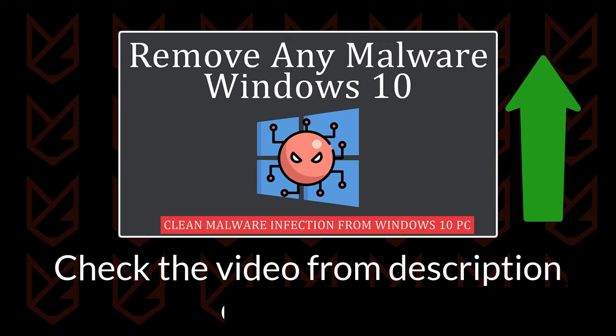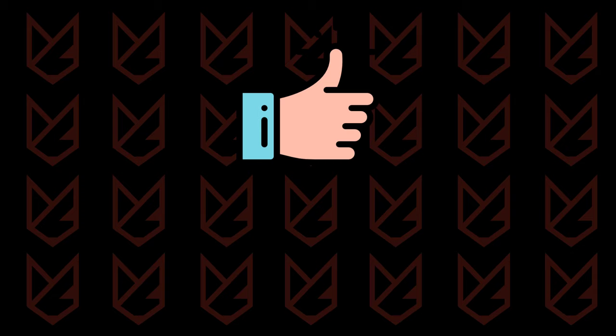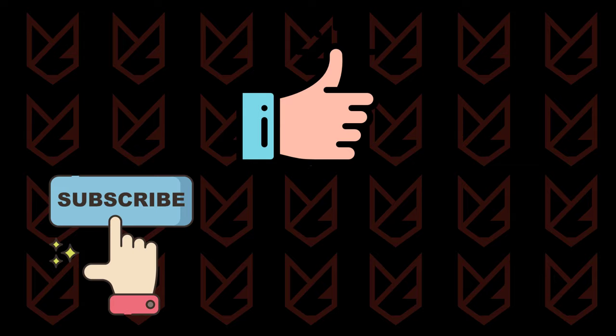That's it for this video. If it helped you, press the like button and share the video with your friends. We keep uploading videos related to computer security, so subscribe to our channel and press the bell button to make sure you don't miss anything.